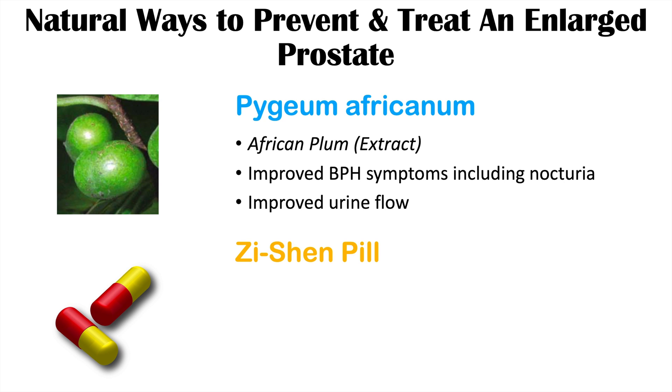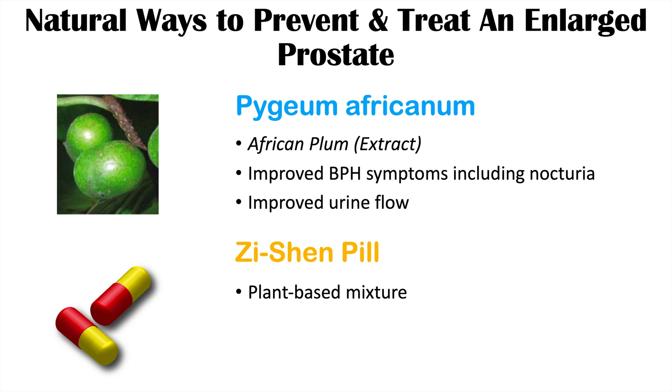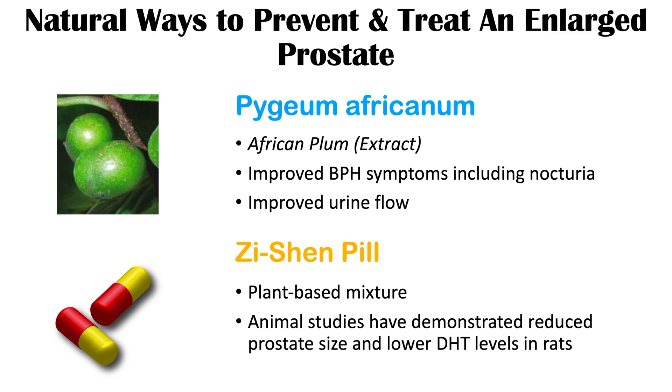The last remedy is Zai Shin Pill, from the article 'Inhibitory Effect of Traditional Chinese Medicine Zai Shin Pill on Benign Prostatic Hyperplasia in Rats.' It is a plant-based mixture containing Chinese cinnamon. Animal studies have demonstrated reduced prostate size and lower dihydrotestosterone levels in rats, but more studies on humans still need to be performed.